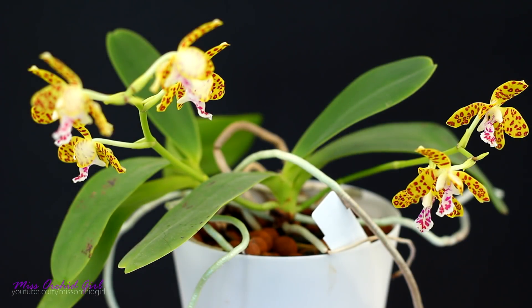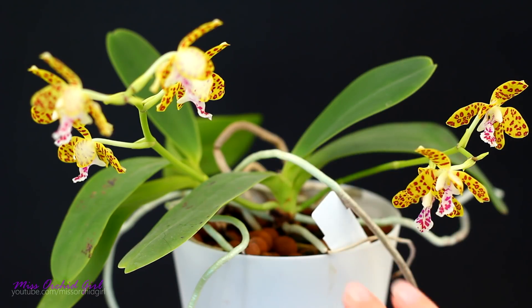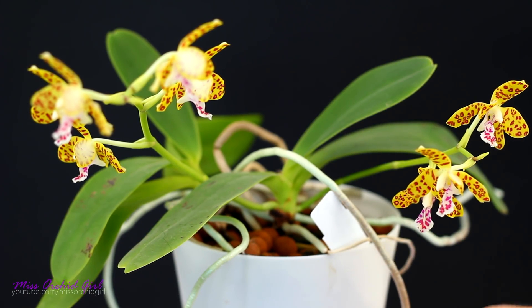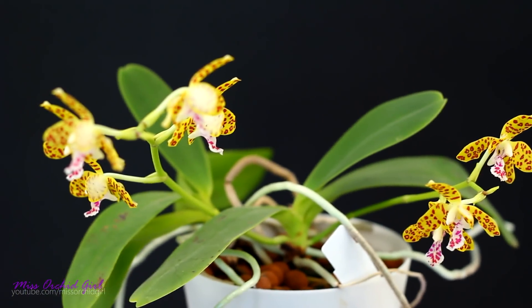Now for a few care tips — it won't take long. I treat her exactly like a Phalaenopsis but keep her in brighter light; not Cattleya or anything, but definitely Oncidium light. Other than that, if you've grown a Phalaenopsis you'll do great with this one. Intermediate temperatures, although she is very tolerant to both high and low temperatures alike — I've never had issues. The roots are very vigorous and overall she is a vigorous grower. She'll do very well mounted or potted in organic or inorganic medium.